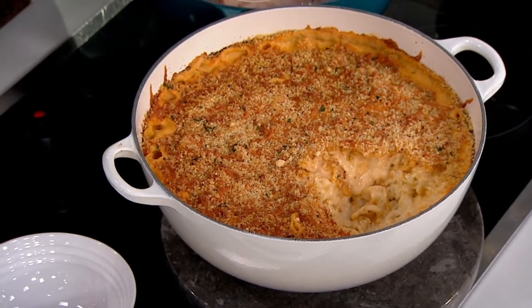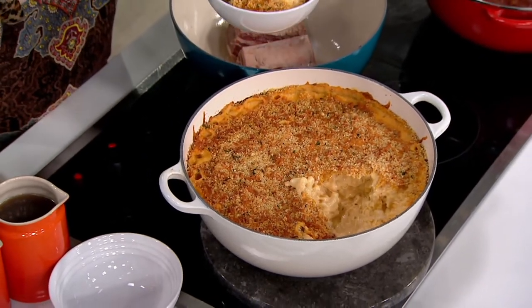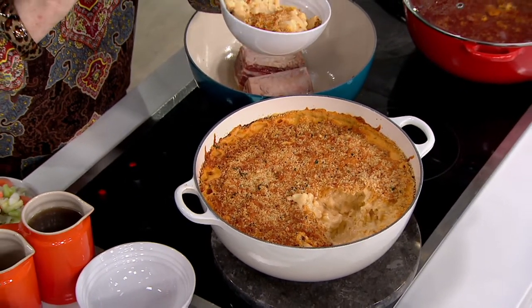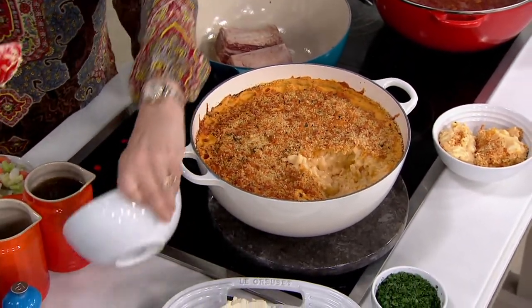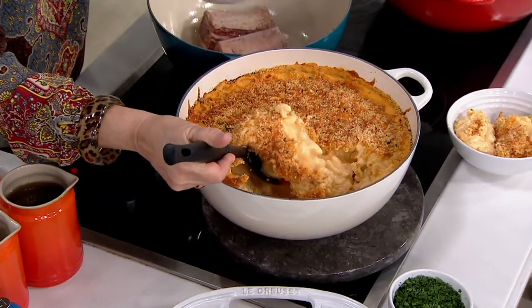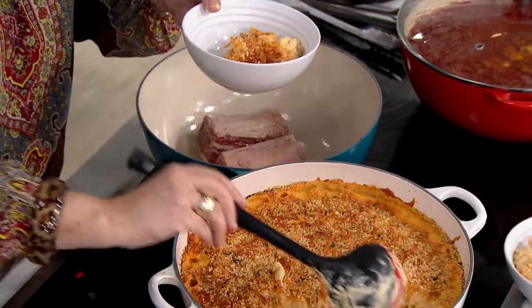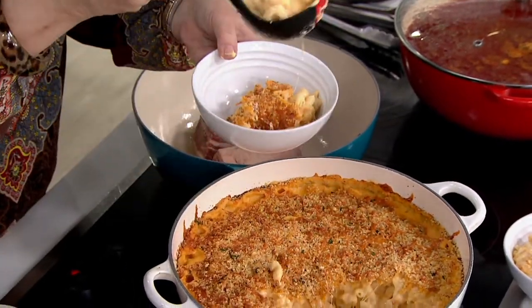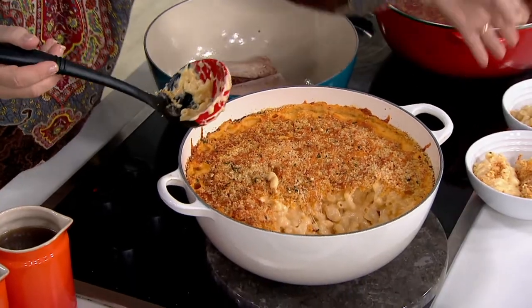There is absolutely nothing like cooking with cast iron. And if you're not doing it yet because you're thinking of the old-fashioned, high-maintenance cast iron that Grandma used to use, that is just not the case anymore with Le Creuset, which in France has been making beautiful enamel cast iron pots every year since 1925.